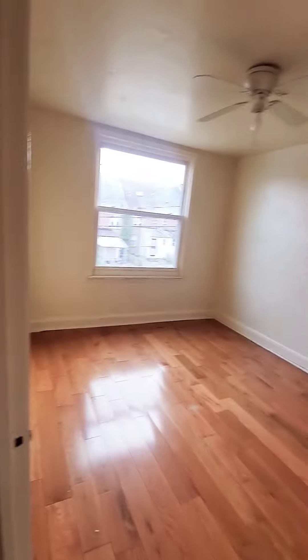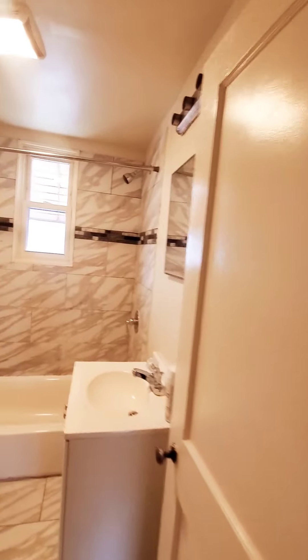We have bedroom number two with plenty of natural light and a closet. And we have your full bathroom.